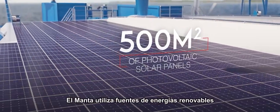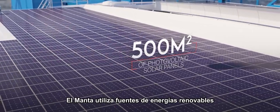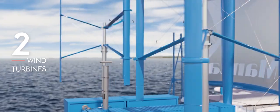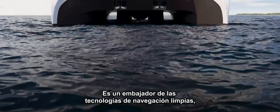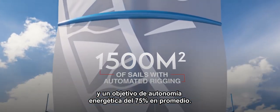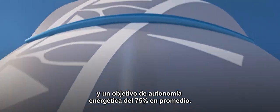The Manta is powered by renewable energy sources, equipped with hybrid propulsion and automatic rigs. It is an ambassador of clean navigation technologies with a minimal environmental footprint, targeting an average of seventy-five percent energy autonomy.